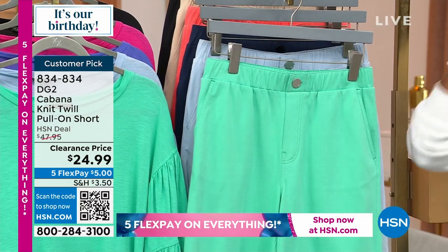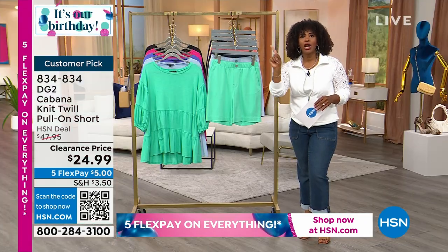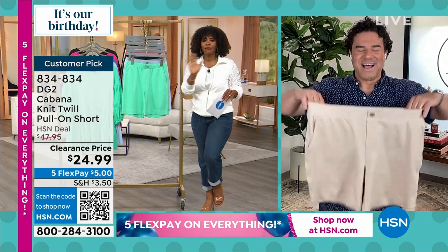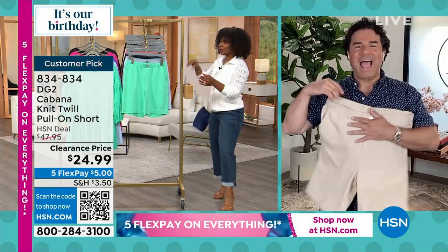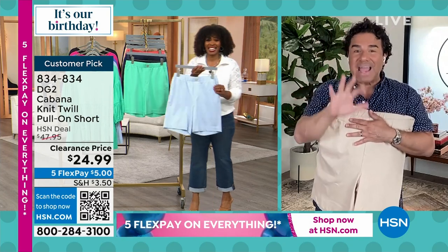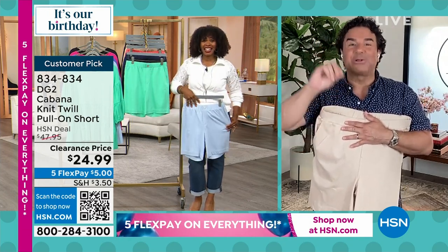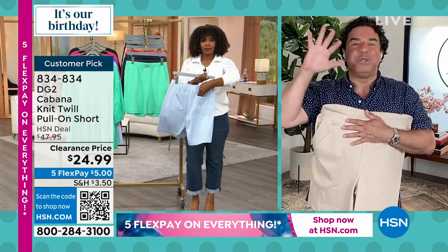It is the hottest time ever, and we have shorts on a clearance price — you've got to get them. Five dollars gets these home, and I am not pushy, but for five dollars to get these home, you need to get at least two colors, if not three.